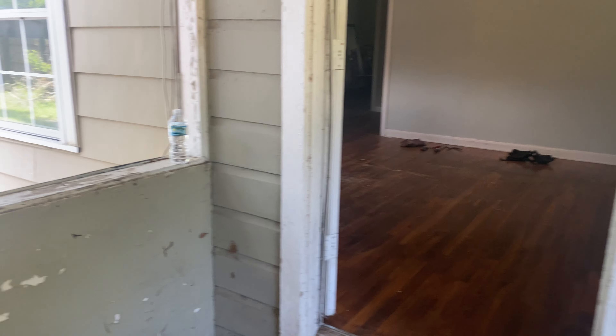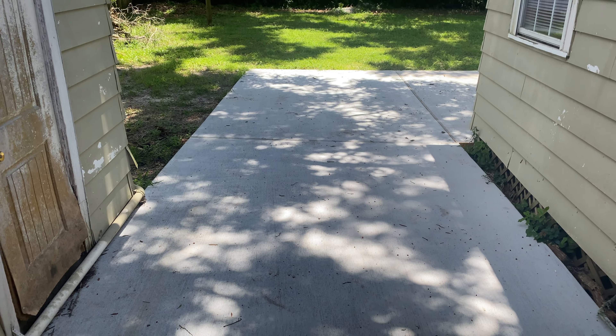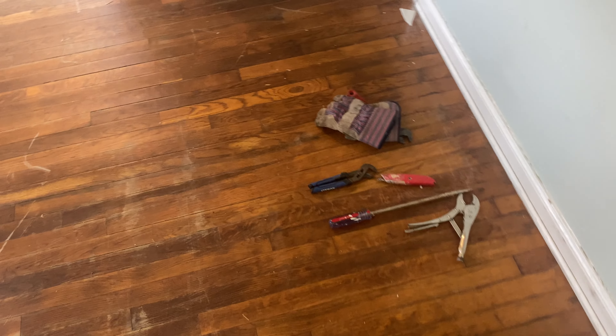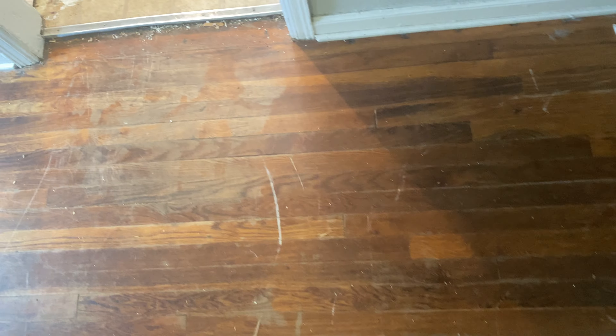Let's get this started. This is my next project — had the concrete poured, but come on in. This floor is beyond repair. You might not be able to see it, but it is cupped, and the subfloor is really soft in a bunch of spots, so it's coming up.